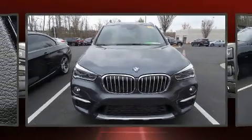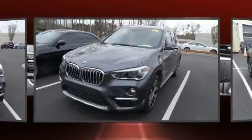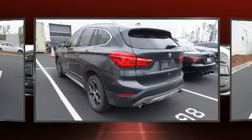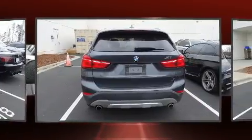Get excited about the 2017 BMW X1. With just over 25,000 miles on the odometer, this vehicle combines dashing good looks with great efficiency and utility. The engine breathes better thanks to a turbocharger, improving both performance and economy.